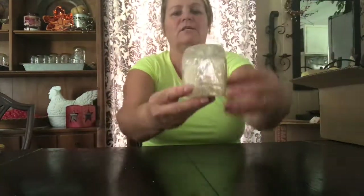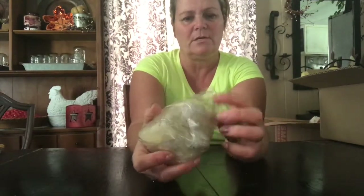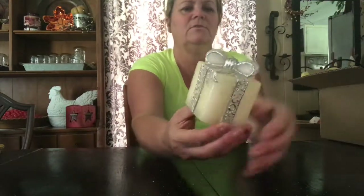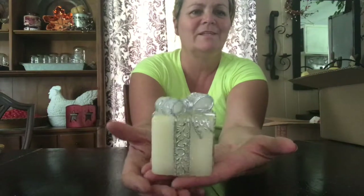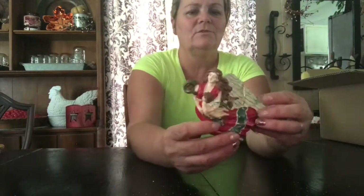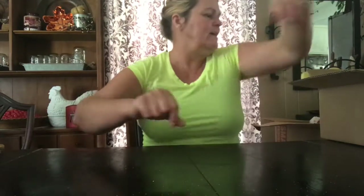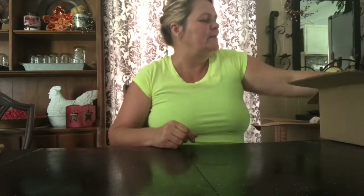And I got this cute little — it's hard to see inside the package so I'm going to open it up real quick. And it's just this cute little candle present. I got this cute little angel ornament — she was a quarter. And these things I'm kind of excited about.